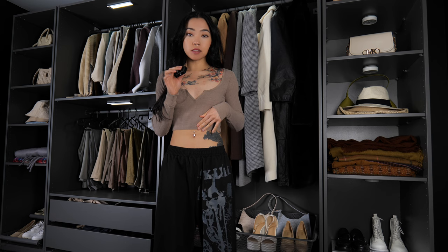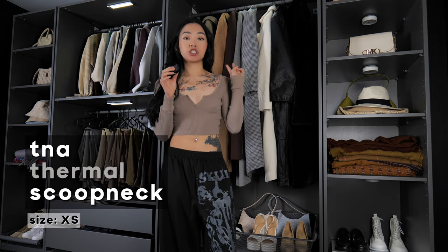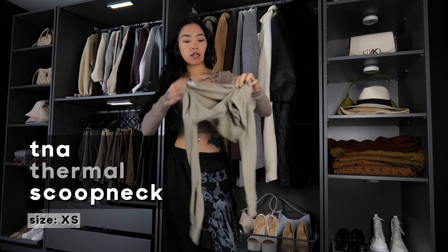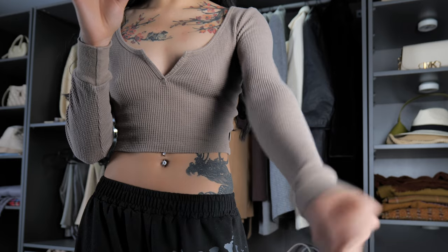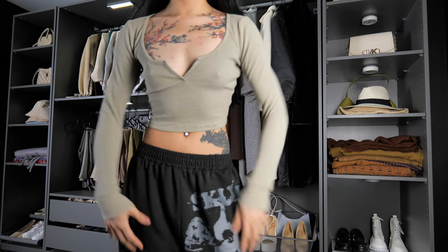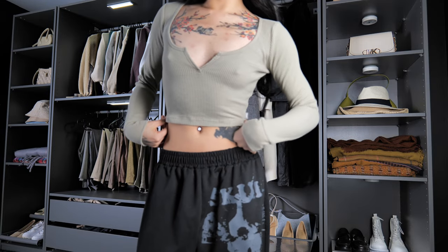This next long sleeve is the TNA Thermal Scoop Neck, and I got it in two different colors — a light brown and a sage green. I got this specifically for cold weather, and once I put it on I was immediately warm — in fact I'm sweating a little bit right now. They're great to wear underneath coats and jackets. I love the waffle knit design, and these are cropped. I'm not sure if they've made different lengths of this top.